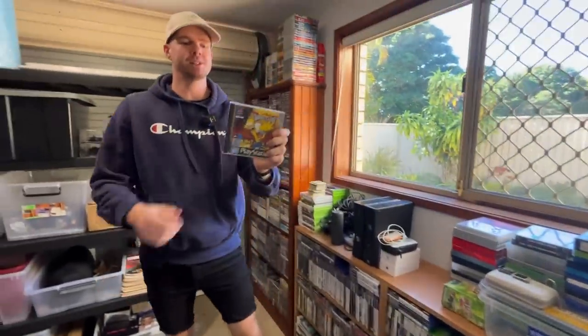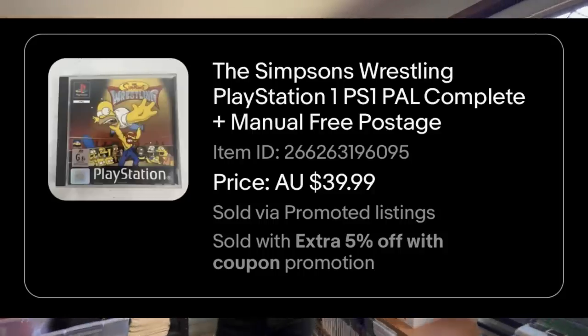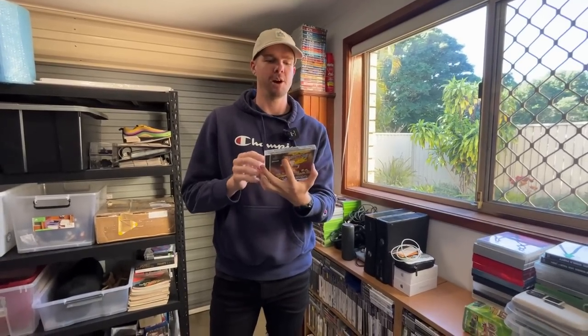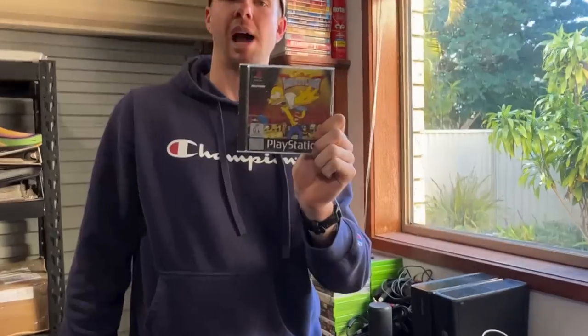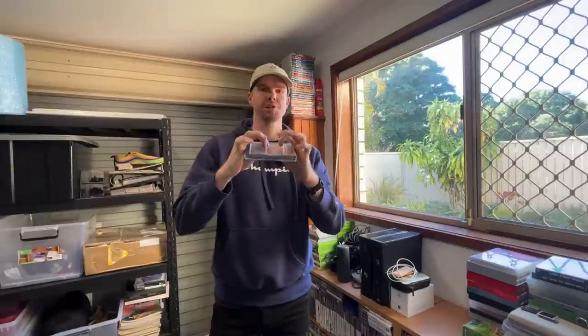Number eight is The Simpsons Wrestling on PS1 — a very good game. It sold for around $38 to $40. Anything Simpsons is obviously going to be great and a PS1 game makes it even better. We put those in boxes as well, with butcher's paper and bubble wrap, because games often get crushed if they go into a satchel.